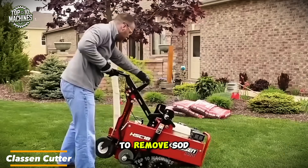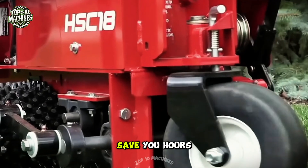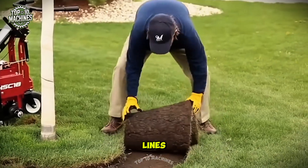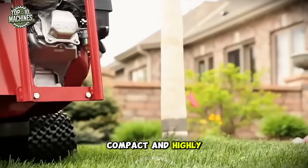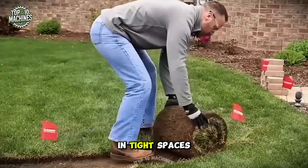The easiest way to remove sod is by using a specialized sod cutter. This machine can save you hours of hard work as it cuts turf in precise curves or straight lines. Compact and highly maneuverable, these cutters make the sod removal process efficient even in tight spaces.